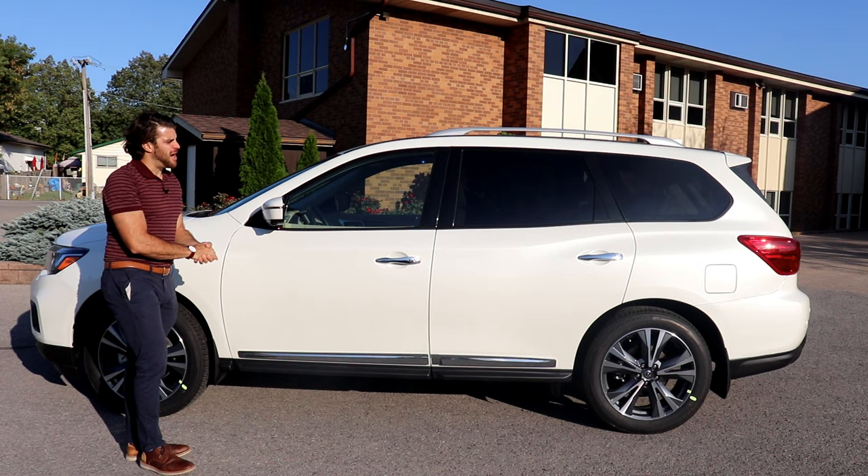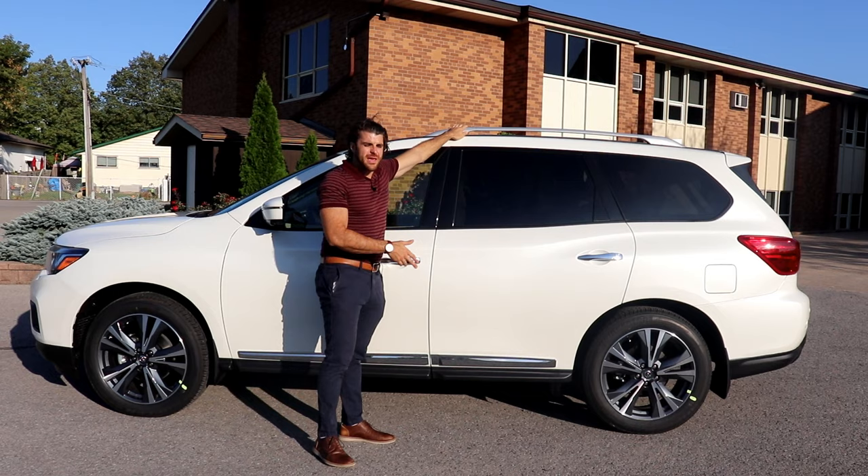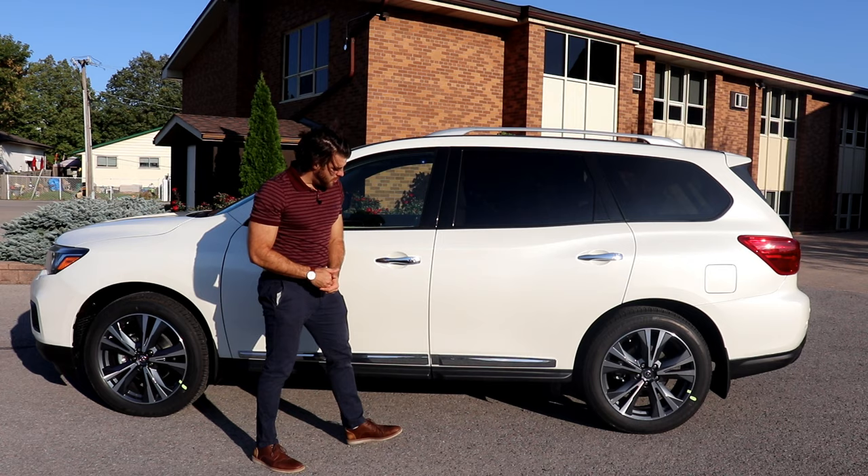On the side profile, you can see rear privacy-tinted windows to help protect your family from UV rays. Roof rails are on top — you can add cargo holders, canoes, or crossrail roof racks. With this Platinum trim, everything on the exterior comes in chrome: the door handles and the lower side sills, which add to the luxury look.